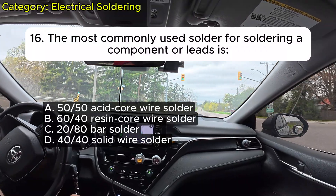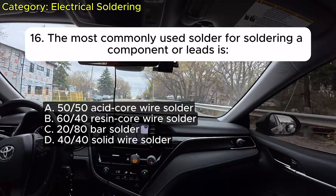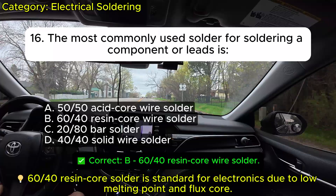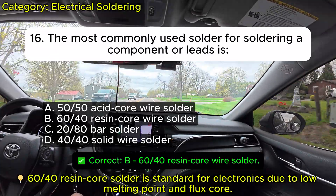Question 16: The most commonly used solder for soldering a component or leads is: A. 50-50 acid core wire solder. B. 60-40 resin core wire solder. C. 20-80 bar solder. D. 40-40 solid wire solder. Correct: B.